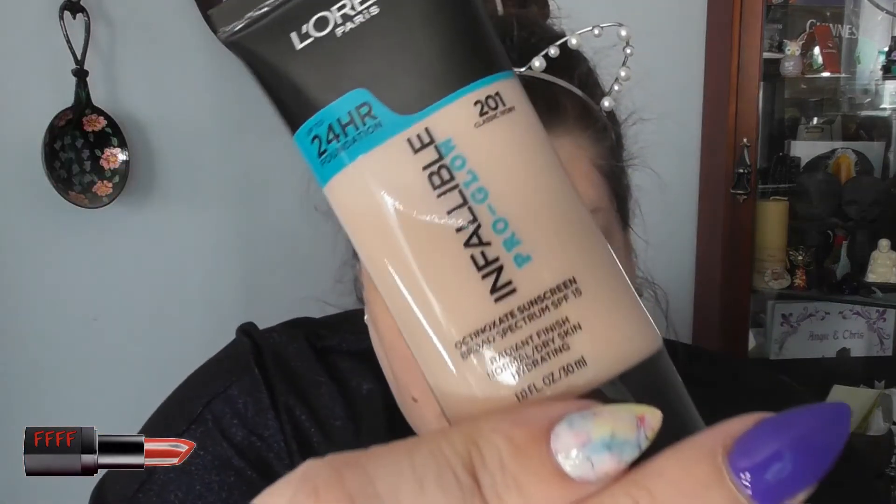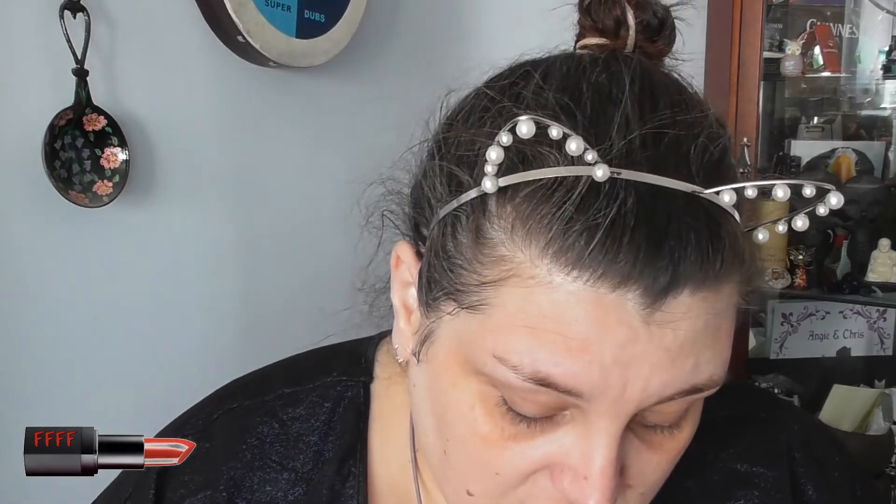It's very, very liquidy. I've gone for shade 201 Classic Ivory, which is actually the lightest one I can get at the moment. Apparently it's a radiant finish, up to 24 hours wear, medium coverage with an air-light texture — dot onto skin in a rolling motion for flawless coverage. So as I've never used it before, I'm going to do one side with a normal kabuki brush and sponge on the other. Starting in the middle of the face and working out to the edges.